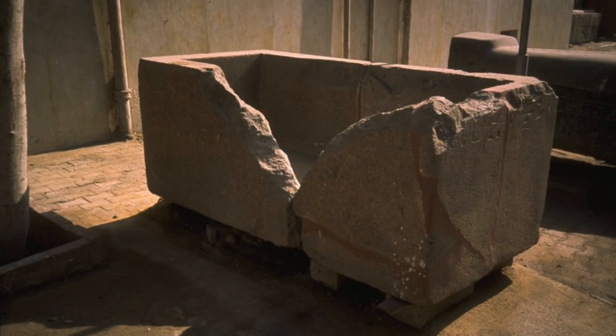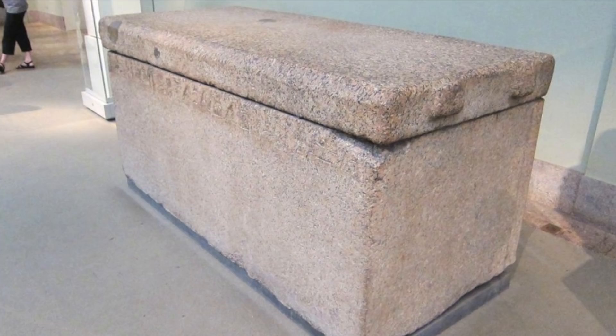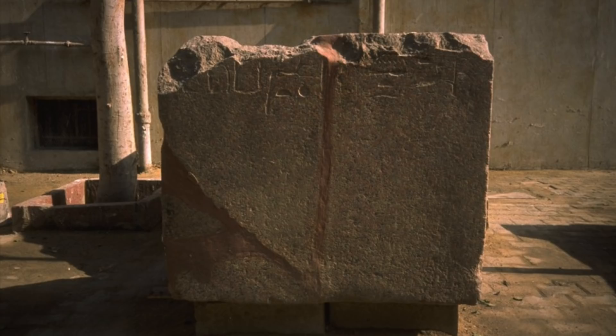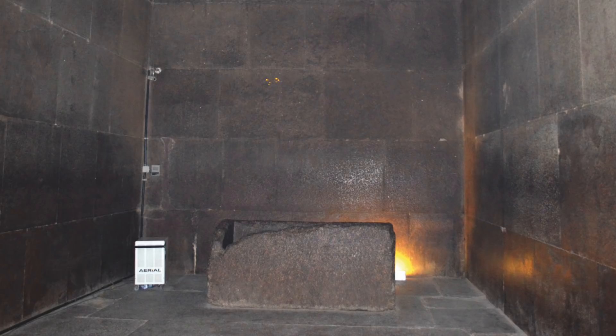It is also worth noting that 4th Dynasty princes were thought to have been wrapped and placed directly into the granite sarcophagus, not in a further wooden coffin inside. What we learn from these examples of 4th Dynasty granite sarcophagi is that the decoration is minimal on the coffer itself, even for important members of the royal family, and is limited to just a band of hieroglyphs.